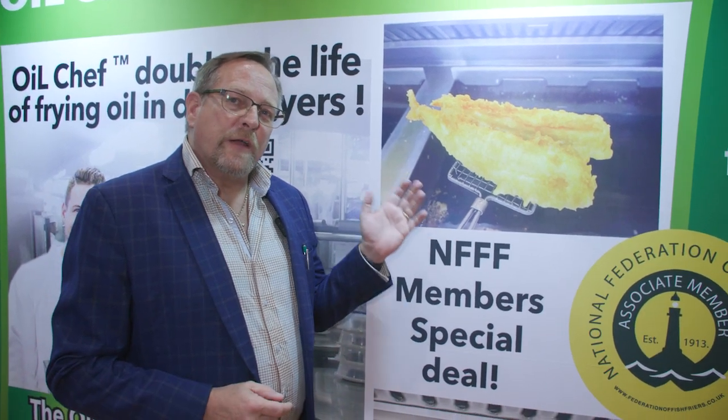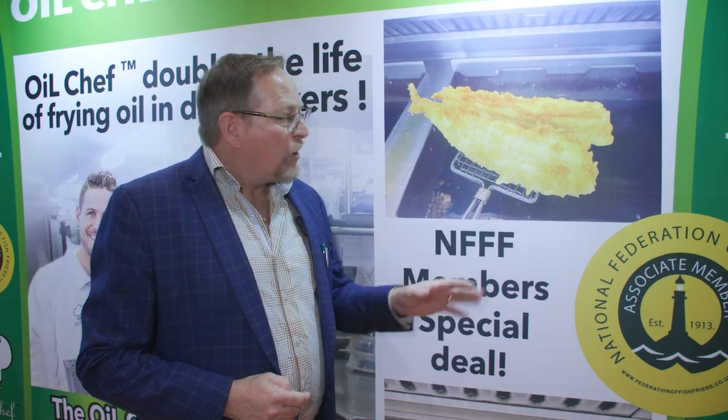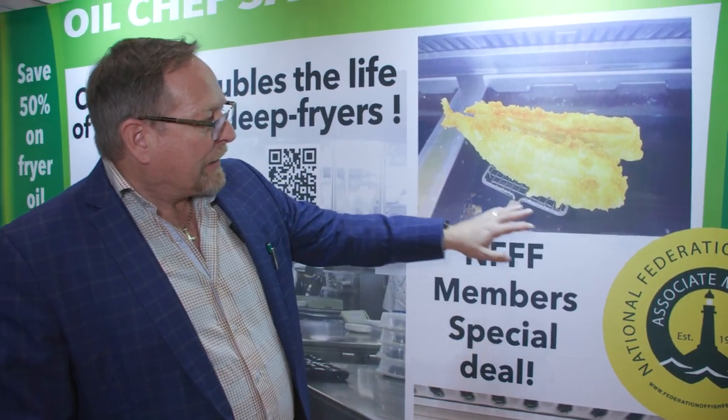If you want to have the best possible fried food quality coming out of your fryer oil, you need to have Oil Chef in your fryer. Look at that beautiful quality fish there, but look at the colour of that oil.